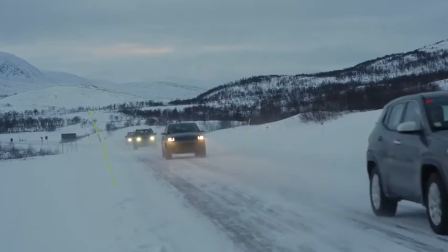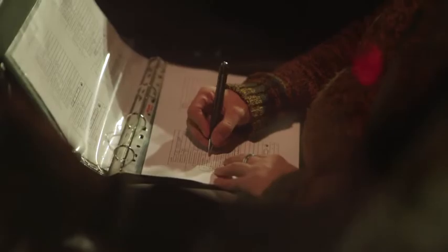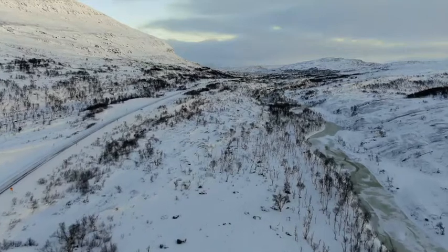We put the ADAS driver assistance systems through their paces with calibrations and checks in real-world scenarios, both in the city and elsewhere over long journeys of thousands of kilometers.